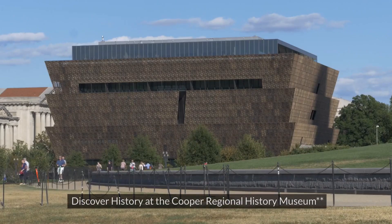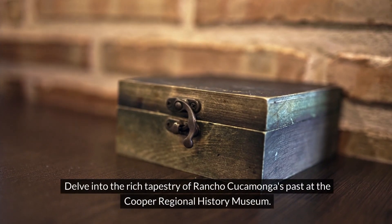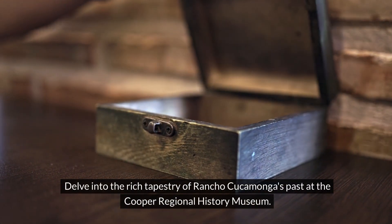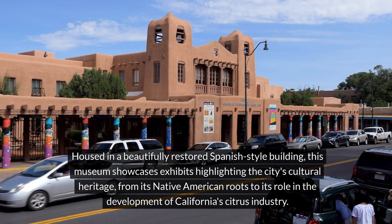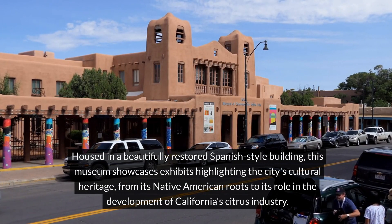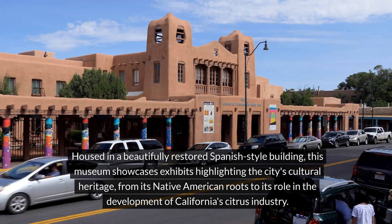3. Discover history at the Cooper Regional History Museum. Delve into the rich tapestry of Rancho Cucamonga's past at the Cooper Regional History Museum. Housed in a beautifully restored Spanish-style building, this museum showcases exhibits highlighting the city's cultural heritage, from its Native American roots to its role in the development of California's citrus industry.